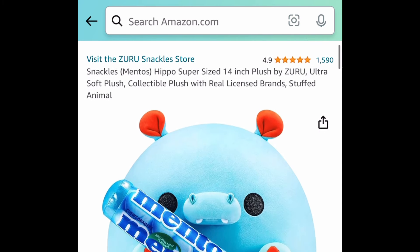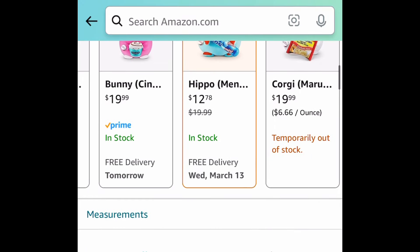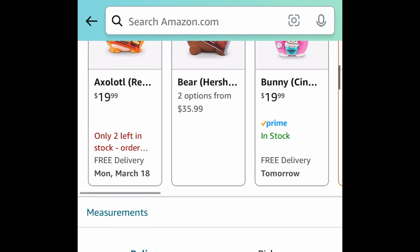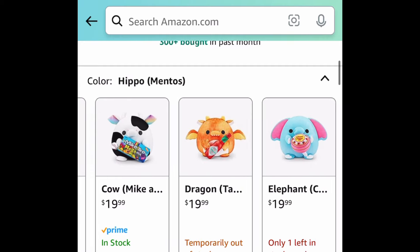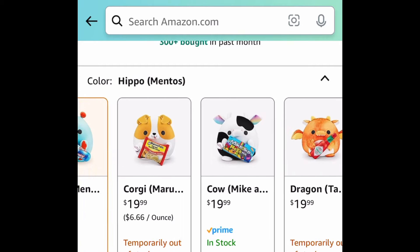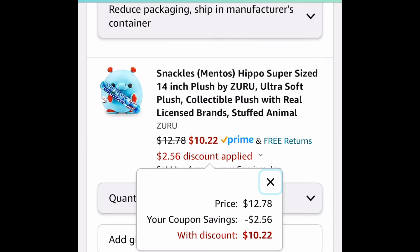Here we have this Hippo Mentos. I've seen these at Costco but not for this price. There are other options but the Hippo Mentos one is the lowest. This one also comes with a coupon, so clip that coupon and get it for $10.22.